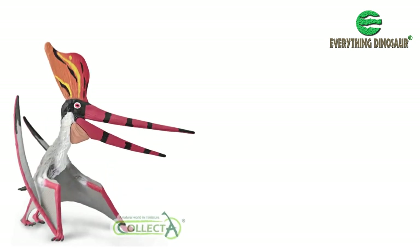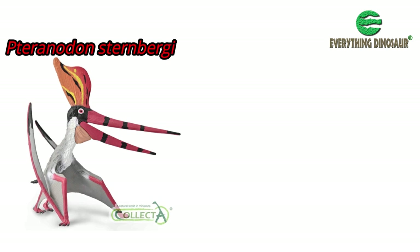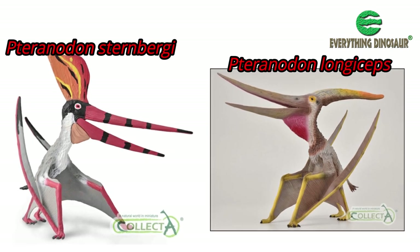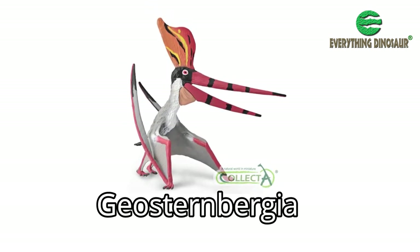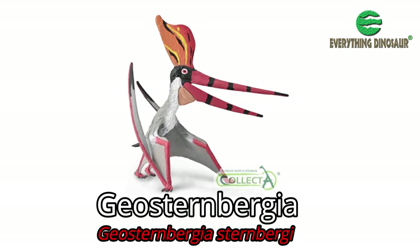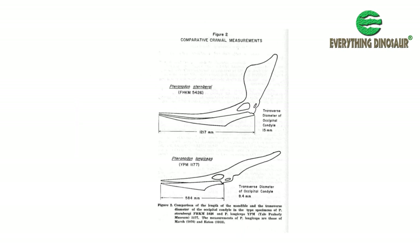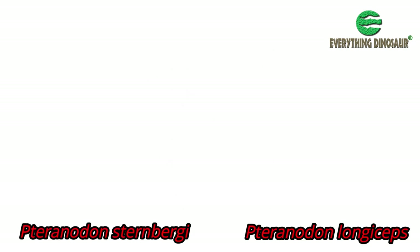Some paleontologists have proposed that Pteranodon Sternbergii is sufficiently different from the geologically younger Pteranodon longiceps to warrant it being placed in its own genus. Hence the name Geosternbergia is sometimes used, the species being Geosternbergia Sternbergii. However, these different species and genera have been mainly erected based on subtle differences in crest shape and the jaws — not ideal.